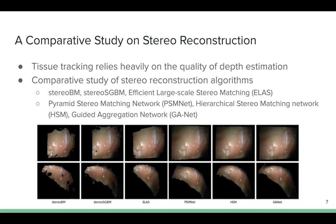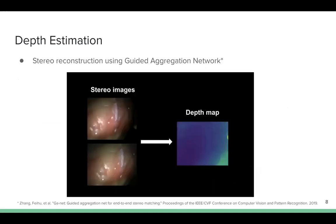We conduct a comparative study with six stereo matching algorithms, including three traditional algorithms and three deep neural networks. To utilize the best, we chose the guided aggregation network for stereo reconstruction. The neural network was trained on the Scene Flow dataset and the KITTI dataset to run feature extraction and feature matching for a pair of stereo images. Without fine-tuning on the surgical dataset, the neural network was able to output a consistent disparity map on the surgical scene.